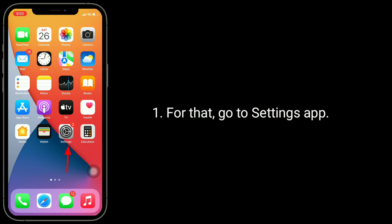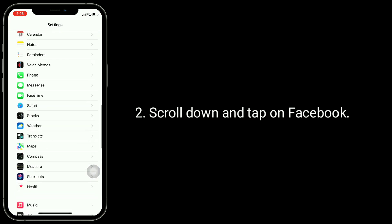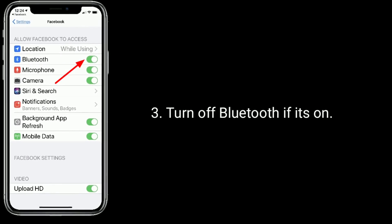Solution 2: Turn off Bluetooth under Facebook settings. To do this, go to the Settings app, scroll down and tap on Facebook, then turn off Bluetooth if it's on.